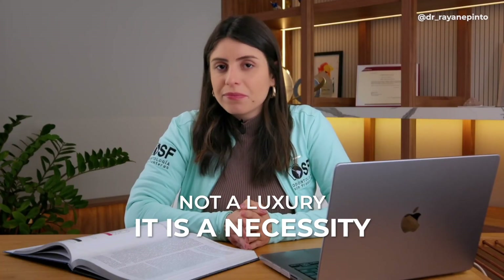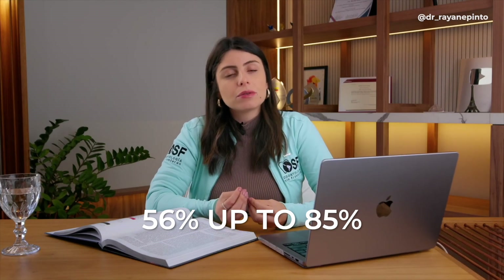We have minimum prevalence rates from 56% up to 85% of children with some type of malocclusion. We know that we can greatly improve children's quality of life if we follow a good interceptive orthodontics protocol. This is a public health issue — what we're doing here is a global public health matter.